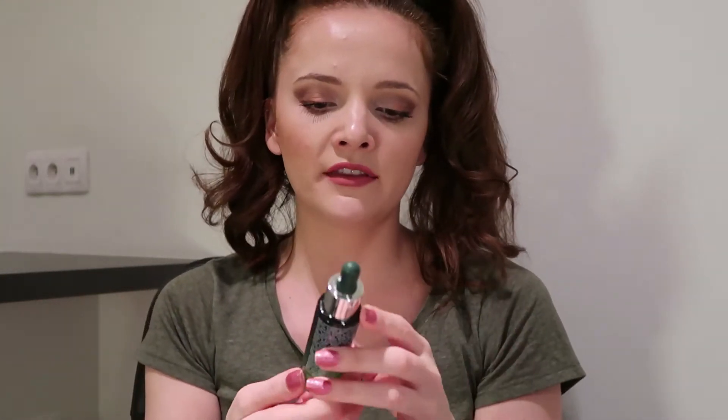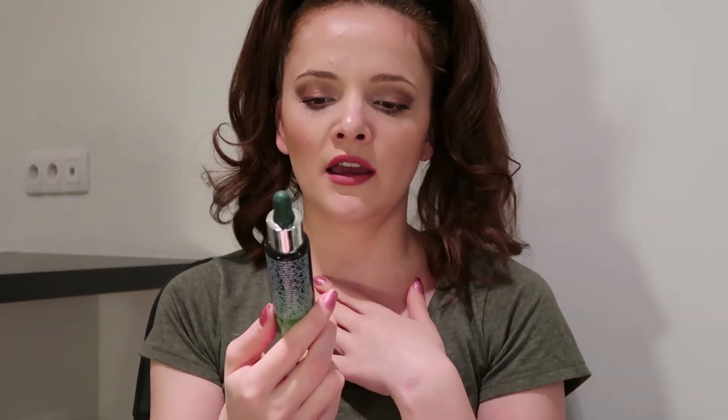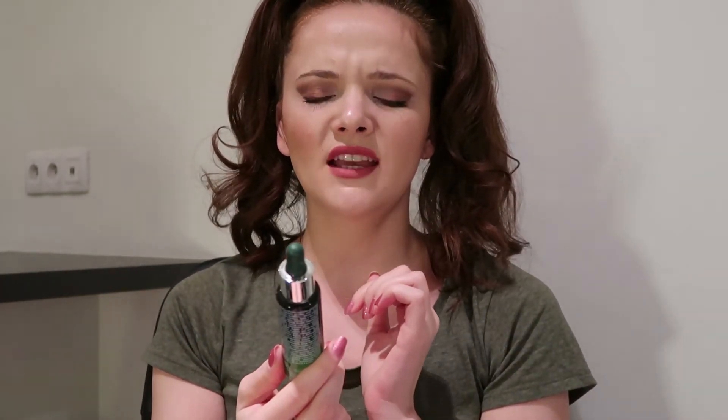I also have this serum from Evro Share. It's a little bit thicker than the other one and is very hydrating. It's the second time I've bought this one because I really like it. The problem is I don't always know which one to use first.